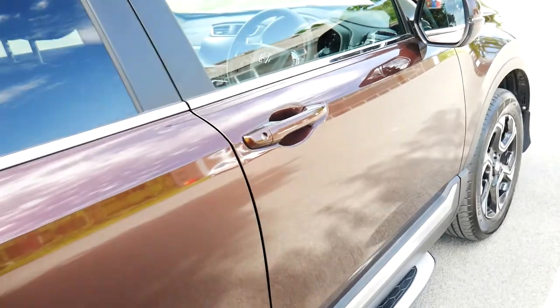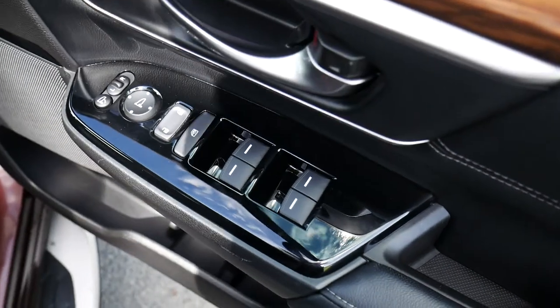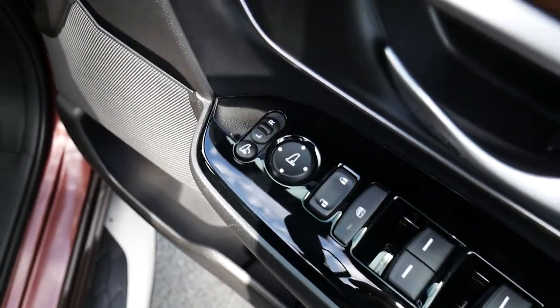on the inside, on the door, all electric windows and electric wing mirrors there on the door. Again, leather interior throughout.